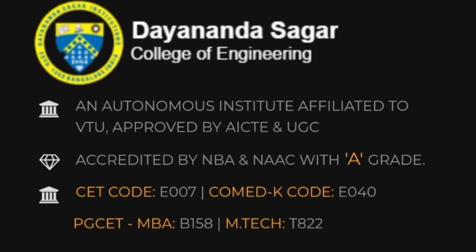Hello friends, good morning, good afternoon, good evening. This is about Dayananda Sagar College of Engineering, DSCE, which is an autonomous institute affiliated to VTU.